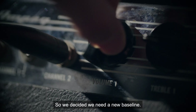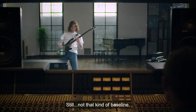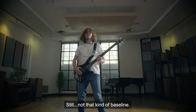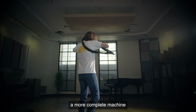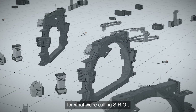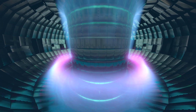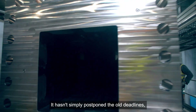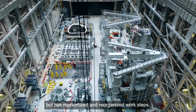So we decided we need a new baseline — a new plan that's redesigned to deliver a more complete machine for what we're calling SRO: the Start of Research Operations, when we get to prove it works. It hasn't simply postponed the old deadlines, but has reprioritized and reorganized work steps.